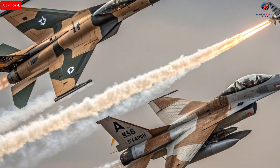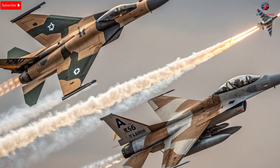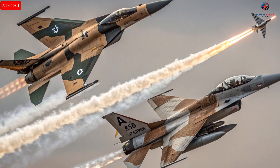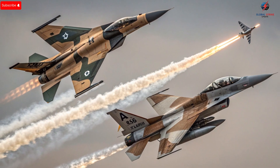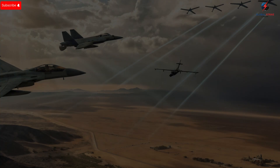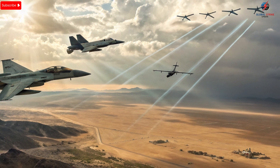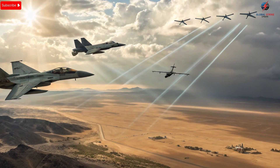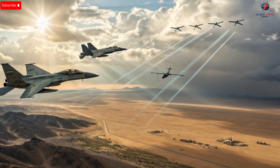Combat performance in real-world scenarios further highlights the effectiveness of these jets. Israeli fighter jets are constantly tested in simulated and real conflict situations, ensuring that every system functions optimally under pressure. Exercises often involve coordination with unmanned aerial vehicles, ground-based missile systems, and naval support, creating a fully integrated combat network. In historical conflicts, Israel's Air Force has demonstrated precise strikes, rapid interception, and intelligence-driven operations that minimize collateral damage while neutralizing threats efficiently. The combination of advanced radar, electronic warfare systems, and real-time intelligence sharing gives Israeli pilots the ability to anticipate enemy movements, outmaneuver threats, and dominate the aerial battlefield with confidence.